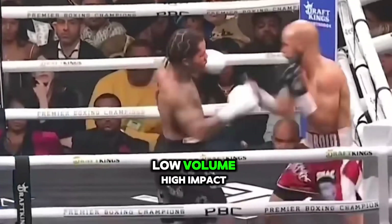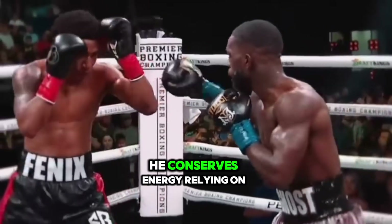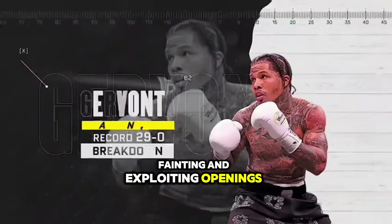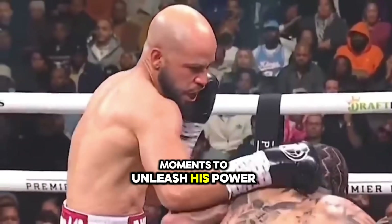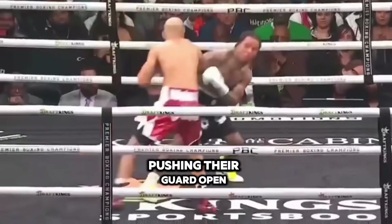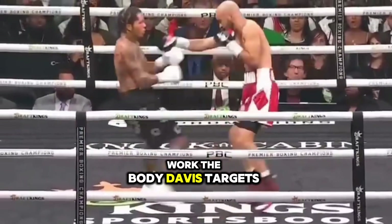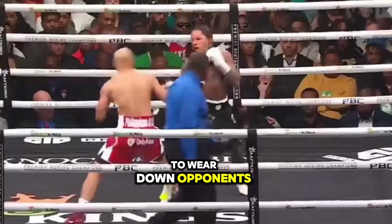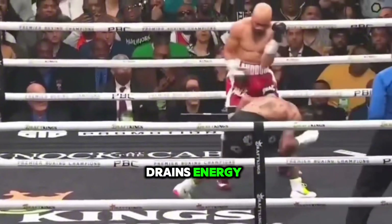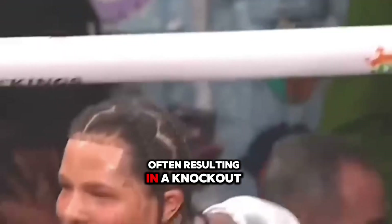Low volume, high impact — Davis's knockout power comes from a low volume of punches. He conserves energy, relying on counterpunching, feinting, and exploiting openings. He waits for perfect moments to unleash his power, either by luring opponents to overreach or by ducking and pushing their guard open for a powerful uppercut. Davis also targets the body to wear down opponents and lower their guard. His hard straight left to the midsection inflicts damage and drains energy, leading to powerful headshots when opponents drop their guard, often resulting in a knockout.